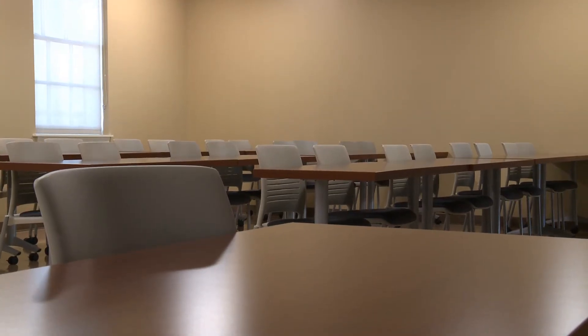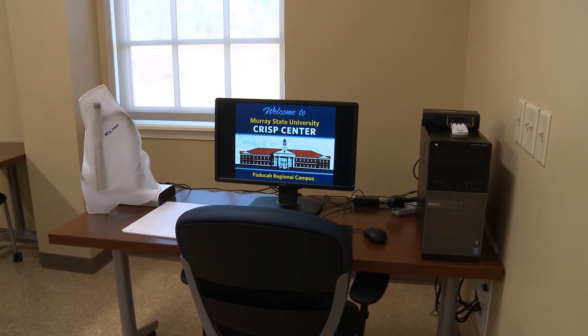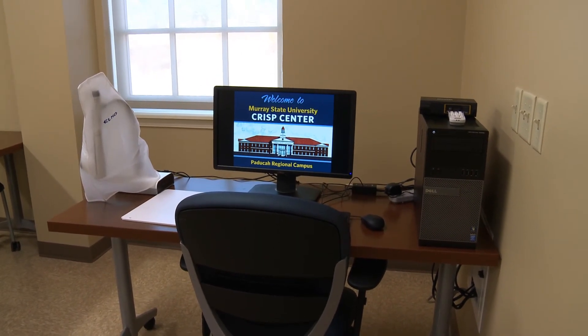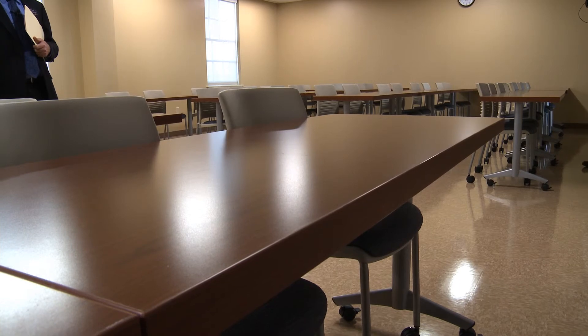You'll notice it's just a traditional classroom right now because that's what our needs are as of today. But built into this room, under these tiles, is roughed in all of the plumbing and piping needed to do a biology lab, a chemistry lab, a physical sciences lab, or most anything we would need for any of those types of degrees at Murray State.